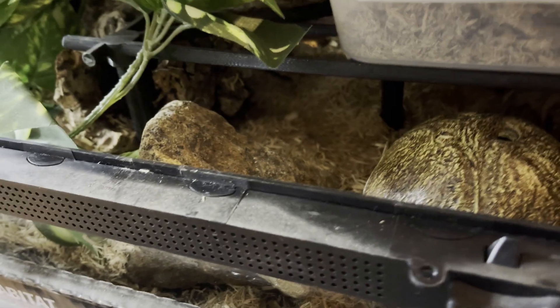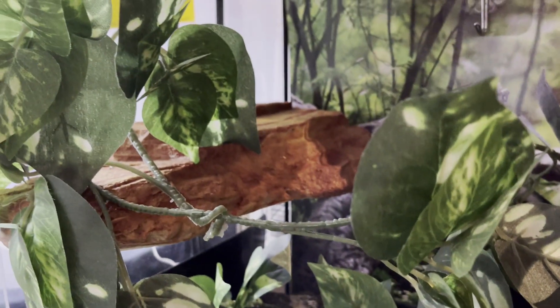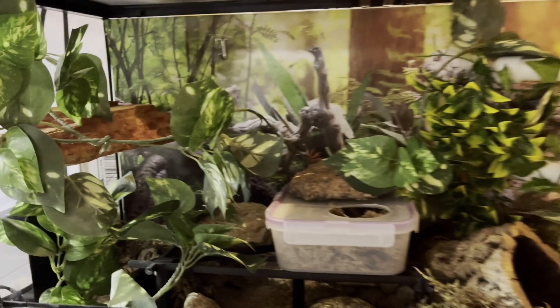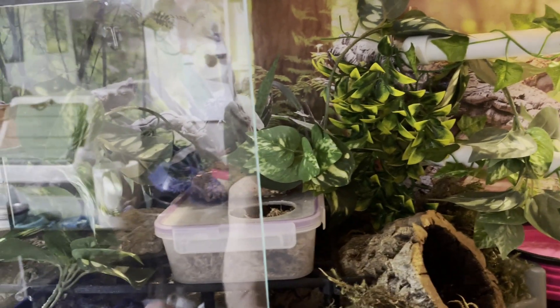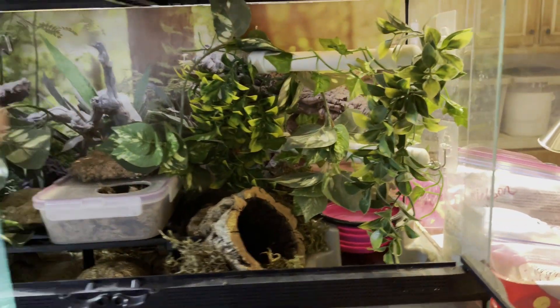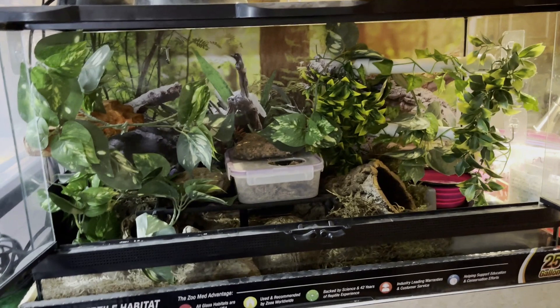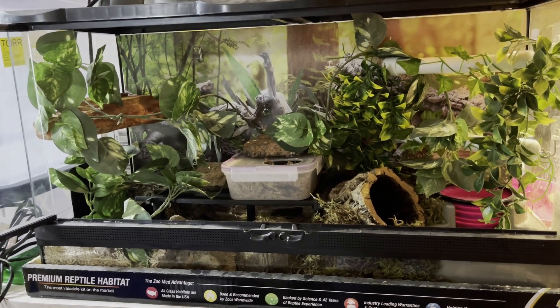I've got foliage and perches on this side, and in the middle there's a basking area right under the halogen during the day — that rock heats up. There's a moss box with a hide underneath it. I've got aspen on the dry side, another rock, cork bark, a ledge, more fake foliage, and a heat mat on the side for night heat. The back is covered so the snake doesn't feel vulnerable. The snake in here is Kenobi and he is just doing really well in this enclosure.